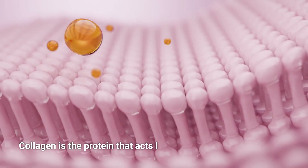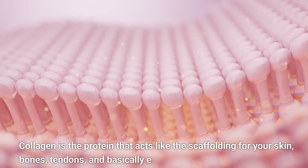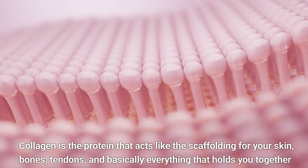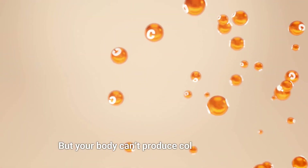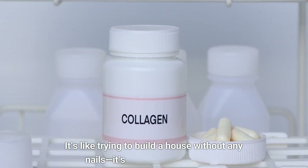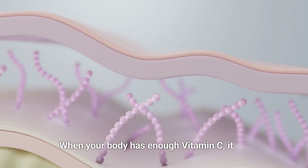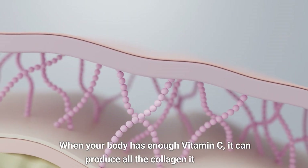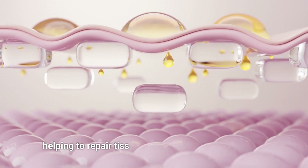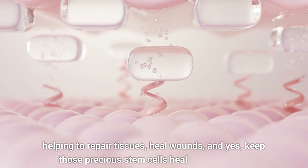Collagen is the protein that acts like the scaffolding for your skin, bones, tendons, and basically everything that holds you together. But your body can't produce collagen without enough vitamin C — it's like trying to build a house without any nails. When your body has enough vitamin C, it can produce all the collagen it needs, helping to repair tissues, heal wounds, and keep those precious stem cells healthy and active.